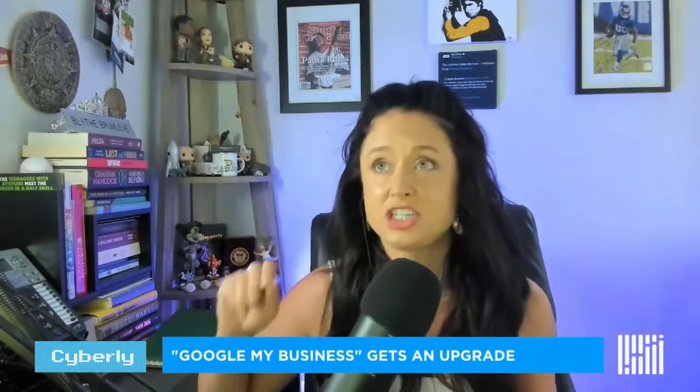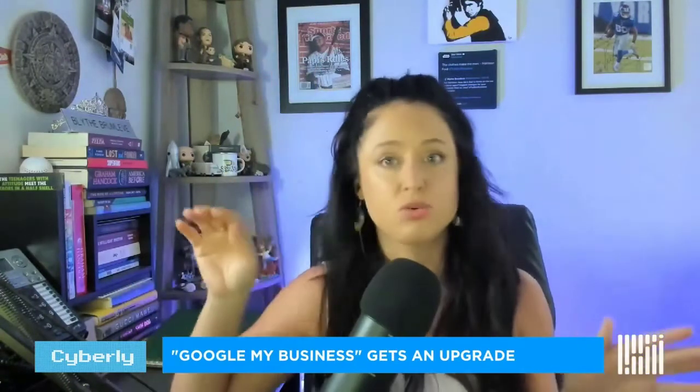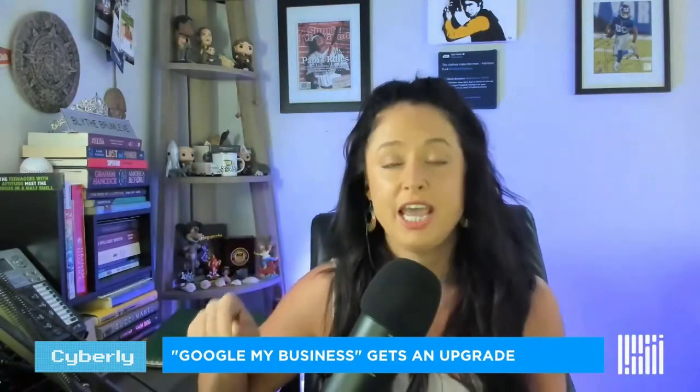Let's dive into the first topic, and that is Google My Business. If you're not really aware of what Google My Business is, it's essentially one of the more underrated marketing tools out there. Google My Business is essentially what appears on the right-hand side when you go to Google and do a search.